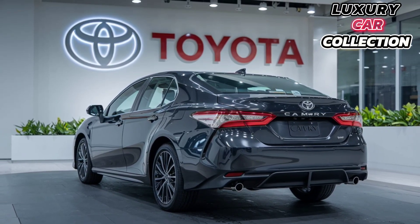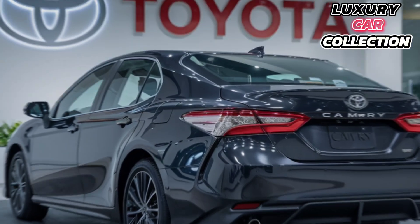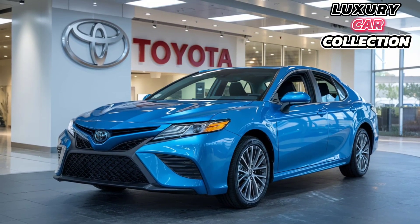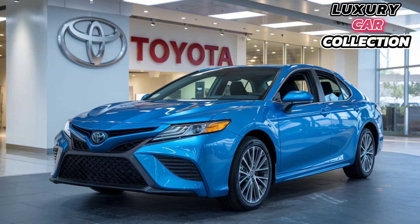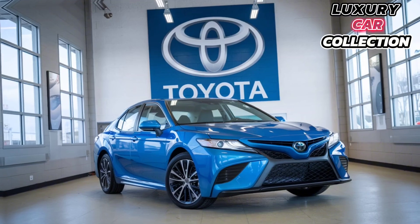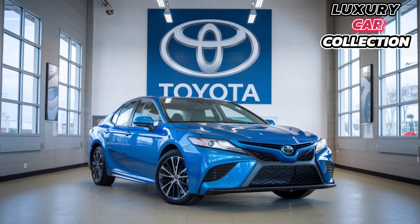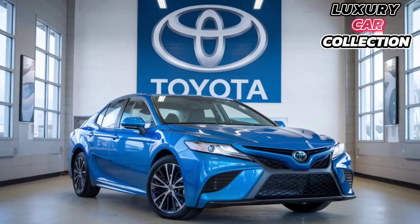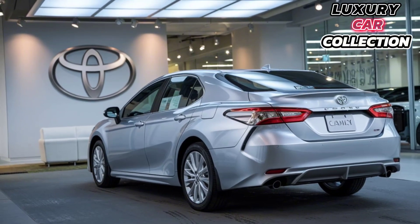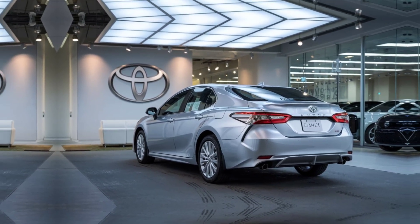What makes the 2025 Camry stand out? It's all about versatility. Whether you're looking for fuel efficiency, luxury, or a sportier driving experience, there's a Camry model that fits your lifestyle. Add in Toyota's legendary reliability and a sleek new design, and it's easy to see why the Camry remains one of the top-selling sedans in the world. What do you think — is this the car for you? Let us know in the comments, and don't forget to like, subscribe, and hit that notification bell for more reviews right here on Luxury Car Collection.